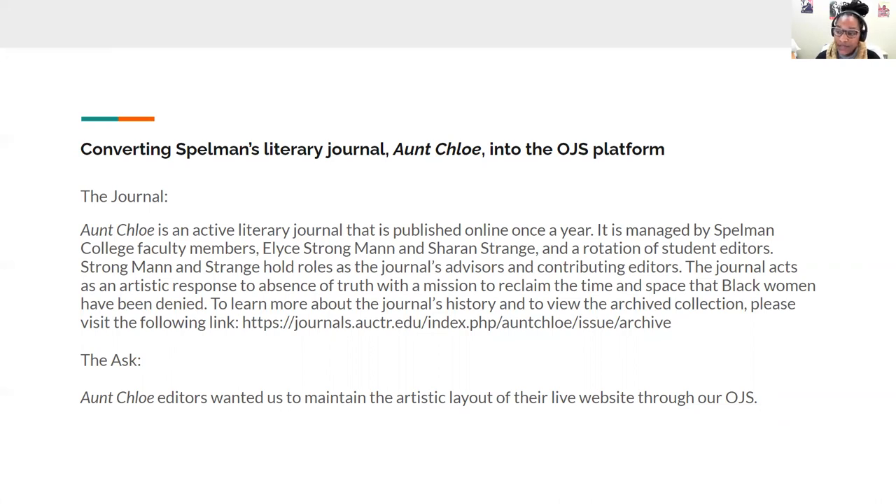To learn more about the journal's history and to view the archived collection, please visit the link I will drop in the Q&A. The ask was that the Aunt Chloe editors wanted us to maintain the artistic layout of their live website through our OJS. The issue, however, was that they also wanted to archive the content from their live site and transfer all content and artistic layout into the OJS platform. This is something that doesn't come easily when working in OJS because artistic expression used in literary art journals cannot be easily transferred into the platform.